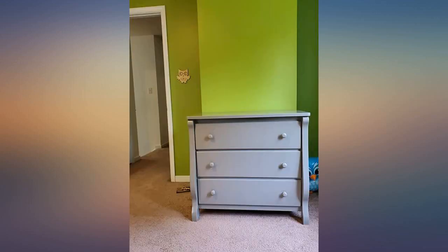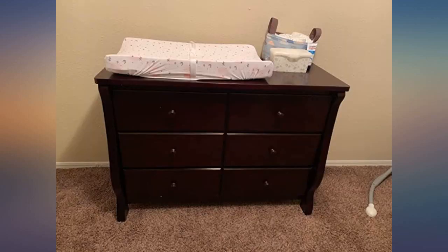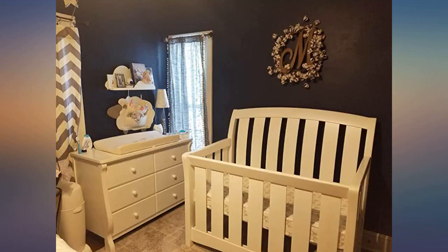Love this dresser. So pretty once it's assembled. Deep drawers. Nothing broken upon arrival. Great price too.